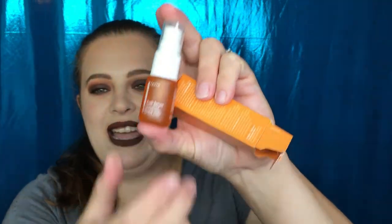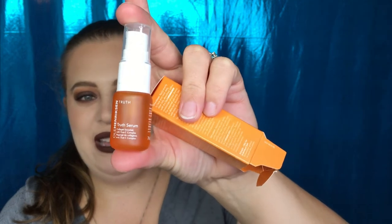The first thing I get is the Ole Henriksen Truth Serum. I have gotten this stuff before as a sample — I think it was from one of the skincare kits I bought — and I really enjoy this serum. Look at that bottle — that is a really nice little sample size. I'm so happy to have that. Starting off good, Sephora — let's see if we can keep the momentum!